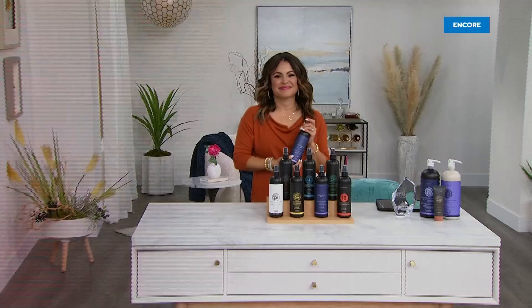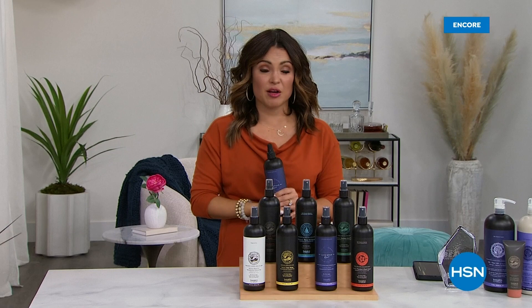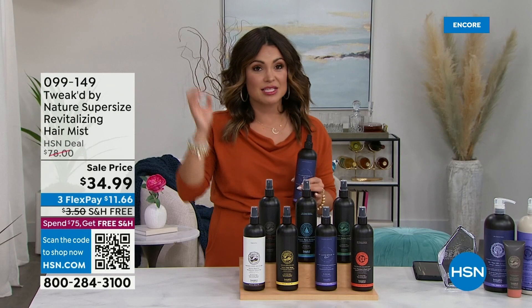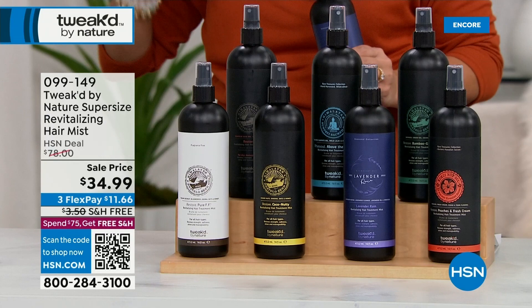Welcome back. My name is Michelle Yarn and I'm spending time with Dennis Simeone, founder and creator of Tweaked by Nature — a completely clean beauty brand using the best that Mother Nature has to offer. They call him the ingredient hunter. This guy literally travels the globe finding the most incredible ingredients to give you your biggest and best hair and skin.